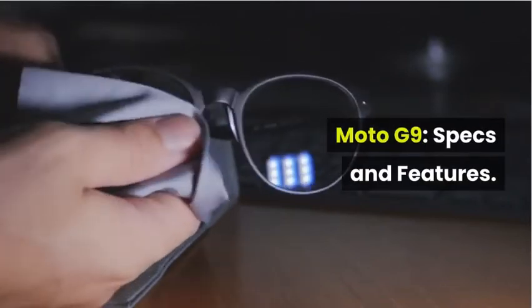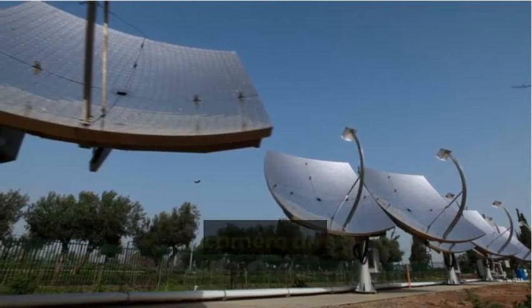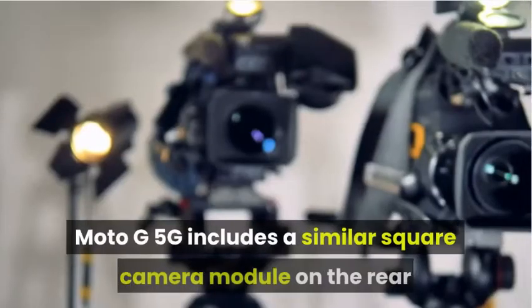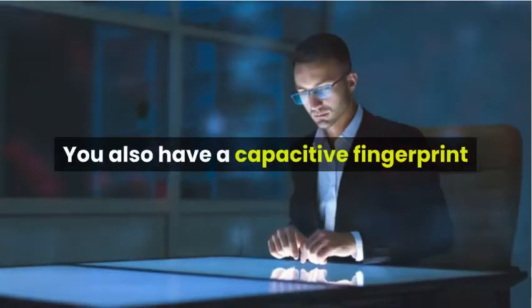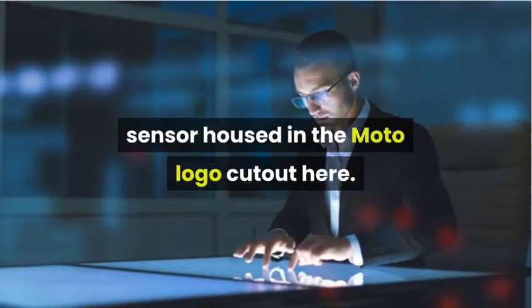Moto G9 specs and features: Motorola seems to be moving away from vertical camera arrays with its latest phones. The Moto G5G includes a similar square camera module on the rear as the Moto G9. You also have a capacitive fingerprint sensor housed in the Moto logo cutout.